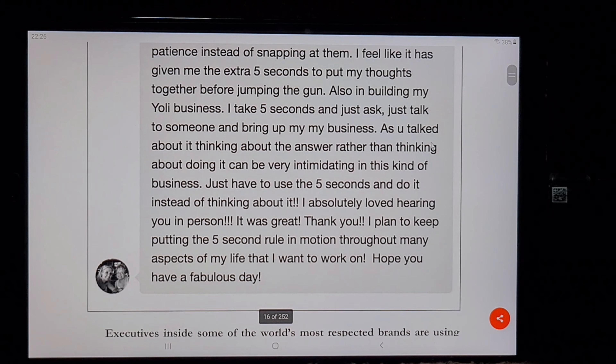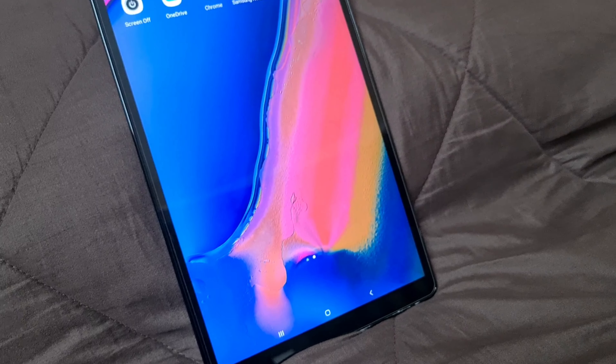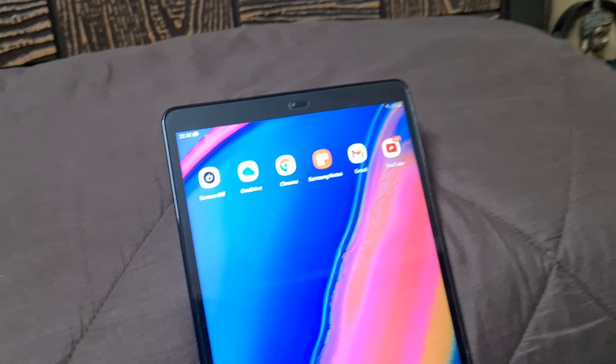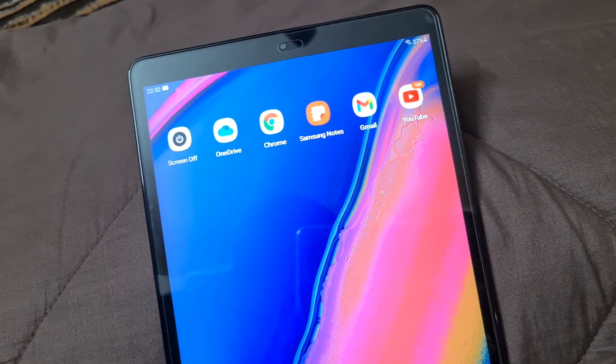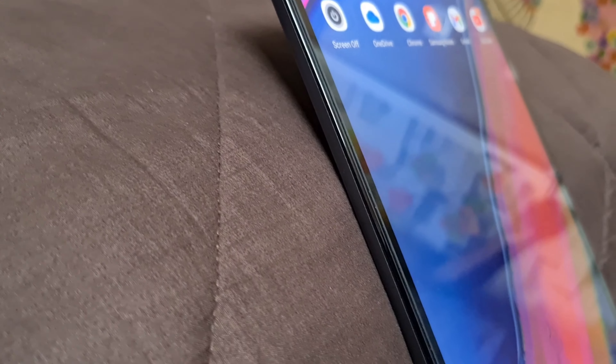If you are a person who does a lot of online learning, online reading, and Zoom sessions, I highly recommend this tab. It has a really big screen display, so you can take notes in split-screen mode. It is also really useful for Zoom calls, and it has a 5MP front-facing camera so the video quality on Zoom is really amazing.